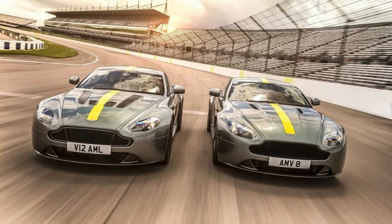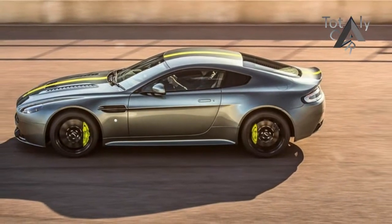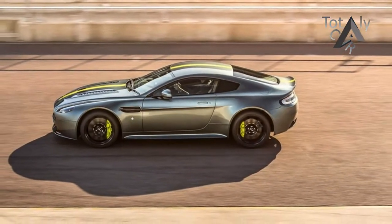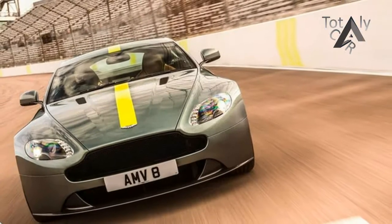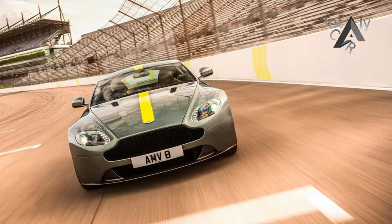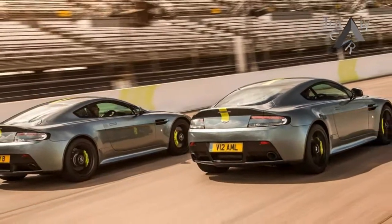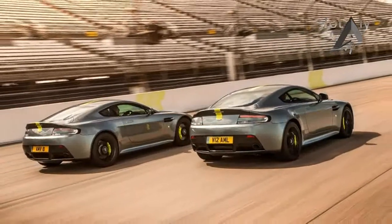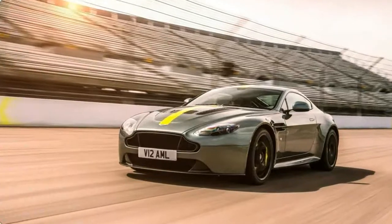Only 300 examples will be made — 200 of which will have the V8, while the other 100 have the V12. The V8 doesn't make any more power than the standard model, but the V12 produces an extra 30 horsepower over the standard model for a total of 595. Aston Martin also offers an optional titanium exhaust to improve the sound of these engines and reduce weight, but it doesn't change output.